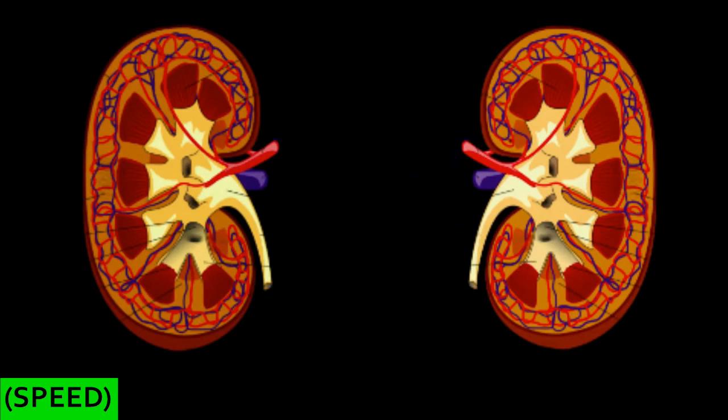The kidneys are pretty crazy. They can hold about 22% of your entire blood supply at any time. About 1.1 liters per minute of blood flows through them. In a normal person with about 5 liters of blood, that means within 5 minutes all of your blood will pass through your kidneys. That's crazy.